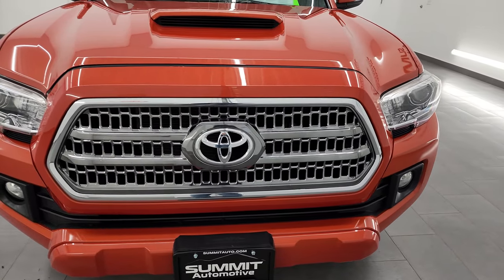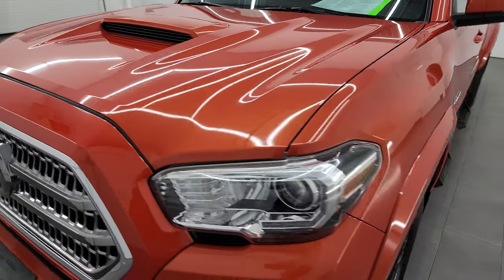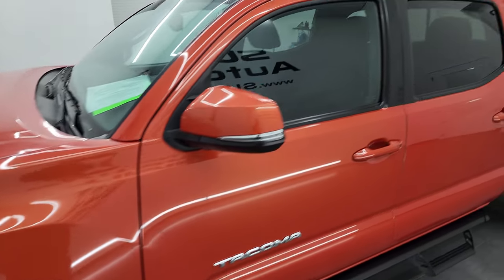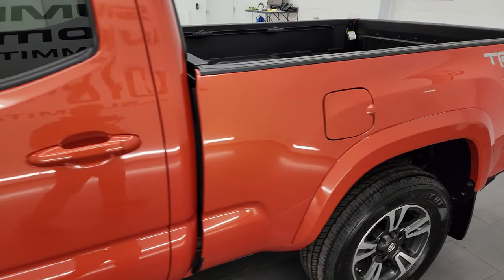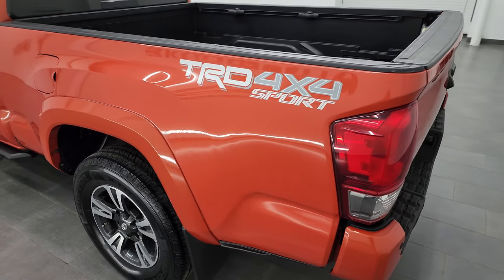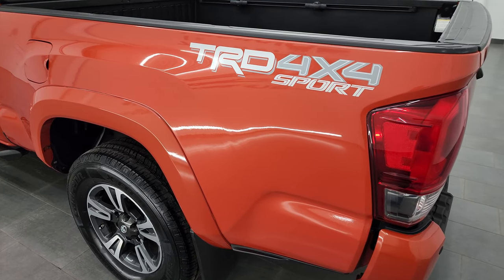I'm going to go all the way around in this video — inside, underneath, start it up, and take a look under the hood to give you the most accurate representation of the vehicle possible. Inferno Orange is the color, and I shoot all my videos in 4K, so if you have HD capabilities on your computer, tablet, or smartphone, turn them on now — it's your best way to check out the vehicle before seeing it in person.